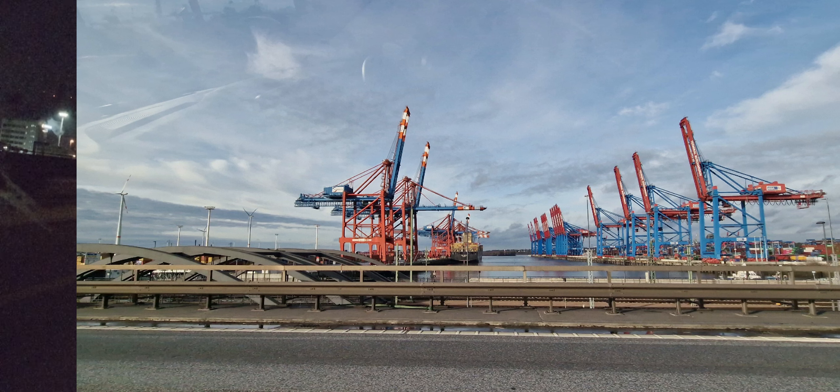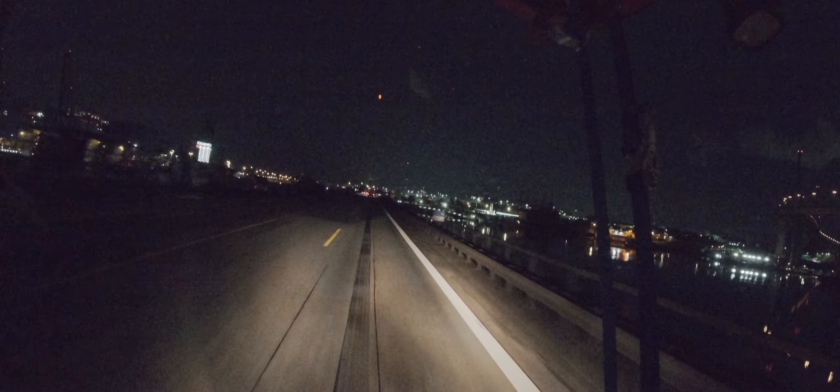So guys, we are in Hamburg. This was the first city where I started my profession. You can't see it right now because it's dark - it's at night - only the lights you can see. But yeah, on the right side, on the left side, this is Hamburg Hafen. I used to pick up containers here.